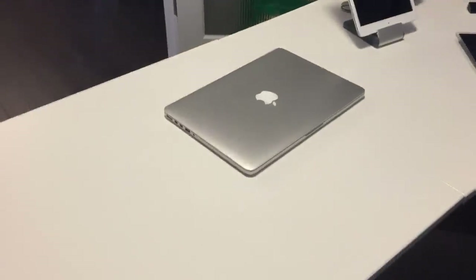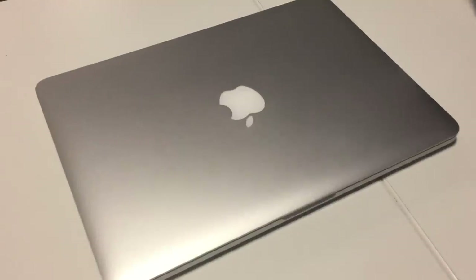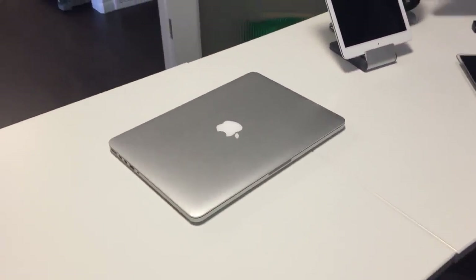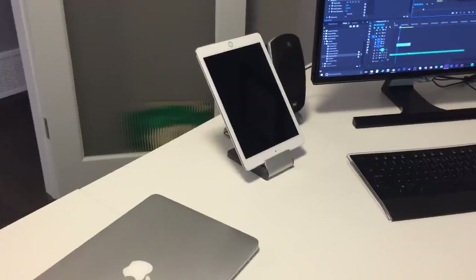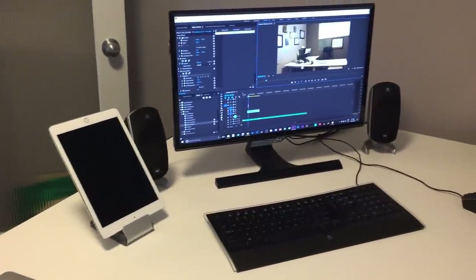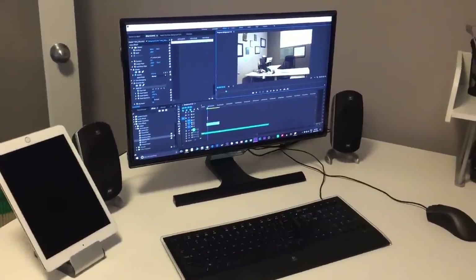Now moving on to my main setup. On the left we have some storage, and also my 13-inch mid-2015 Retina MacBook Pro — just the base model, nothing too crazy. I actually use this to record all the gameplay footage for my videos, because all you need is an iPad and a lightning cable — plug it in and you can instantly record high-quality videos. I have the iPad on a stand, which I use to play Clash Royale, and the stand keeps both hands free for playing battles. And here is my main PC with a 24-inch monitor and speakers on both sides, which I use for gaming as well as editing.